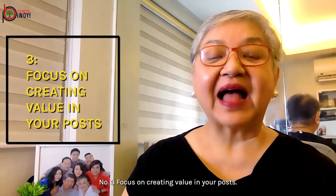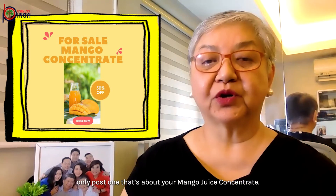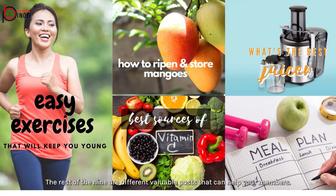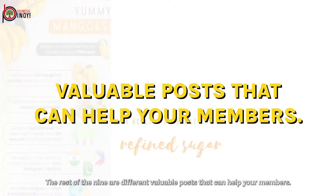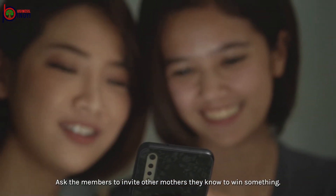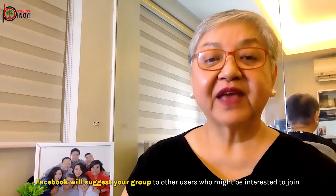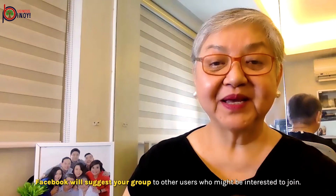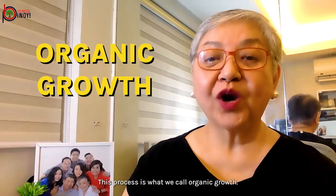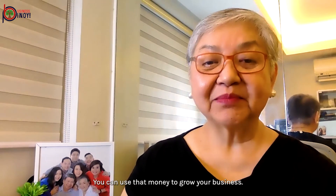Number three: focus on creating value in your posts. Here's a rule of thumb — for every 10 posts that you do, only post one that's about your mango juice concentrate. The message should not be 'buy my product' every day. The rest of the nine are different valuable posts that can help your members. For example, you can hold a raffle and ask members to invite others to win something. Another way is to share practical tips that mothers can really relate to. As a result, Facebook will suggest your group to other users who might be interested, and more people — including strangers — will see your posts. This process is what we call organic growth. When you have a good community, you might not even need to buy Facebook ads — you can use that money to grow your business.